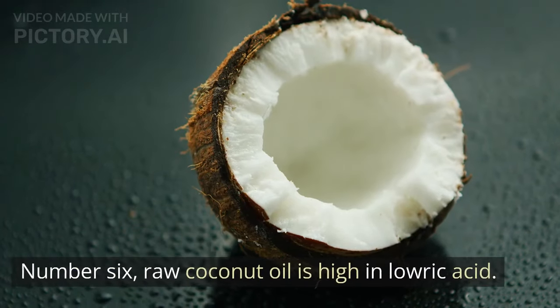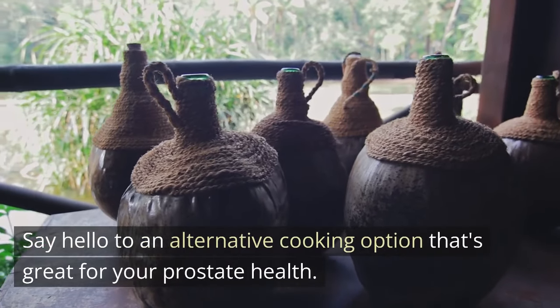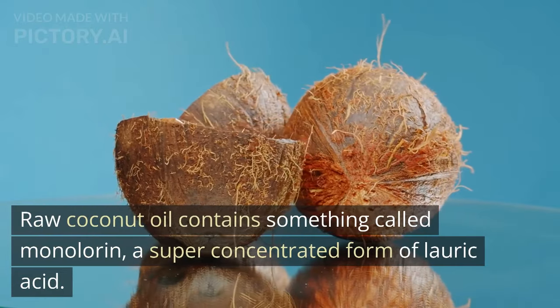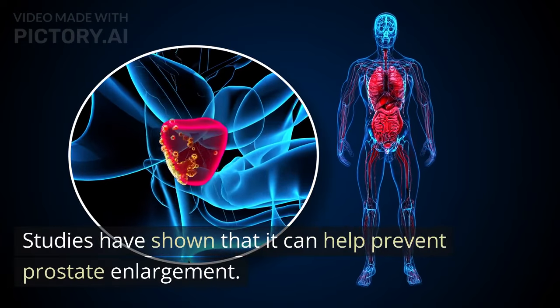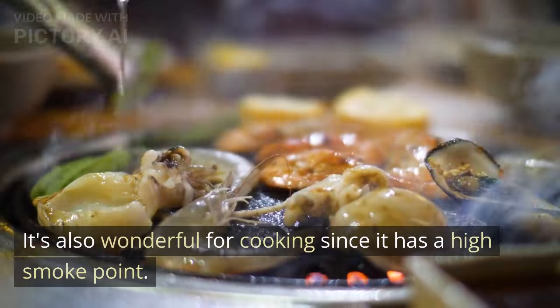Number 6: Raw coconut oil is high in lauric acid. Say hello to an alternative cooking option that's great for your prostate health. Raw coconut oil contains something called monolaurin, a super concentrated form of lauric acid. Studies have shown that it can help prevent prostate enlargement. It's also wonderful for cooking since it has a high smoke point.